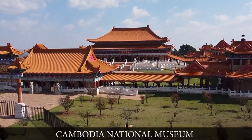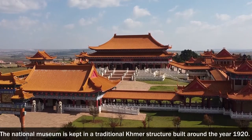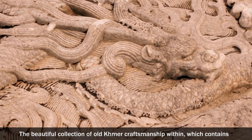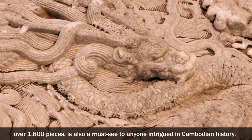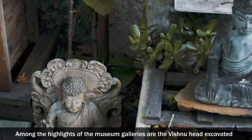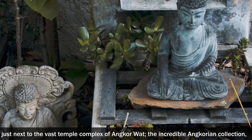Cambodia National Museum. The National Museum is kept in a traditional Khmer structure built around the year 1920. The beautiful collection of old Khmer craftsmanship within, which contains over 1,800 pieces, is also a must-see for anyone intrigued in Cambodian history. Among the highlights of the museum galleries are the Vishnu head excavated just next to the vast temple complex of Angkor Wat.